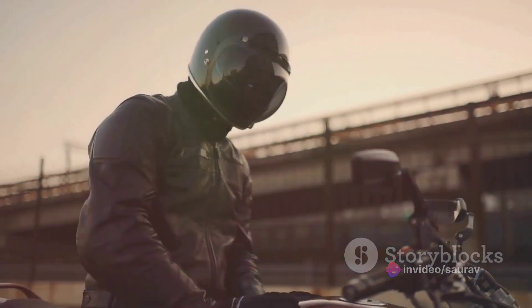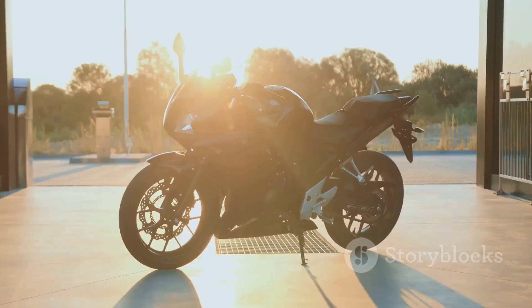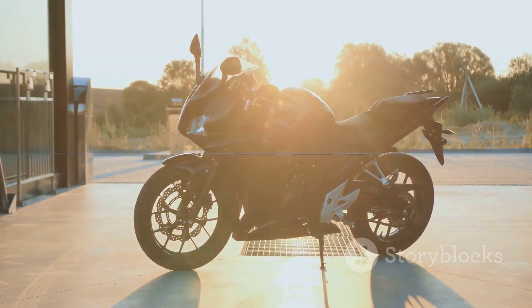Don't just ride — dominate. Experience the thrill of the all-new KTM Duke 390. Visit your nearest KTM dealership today and be part of the KTM family.